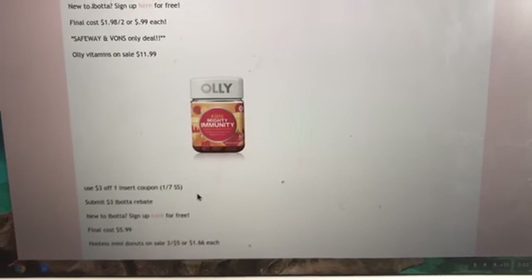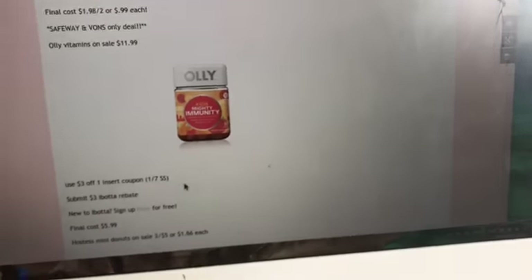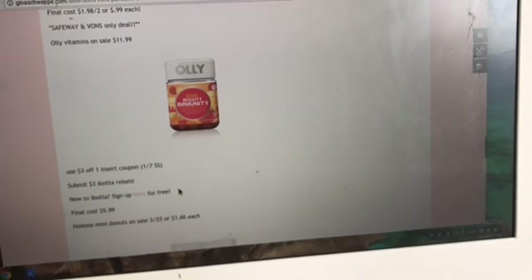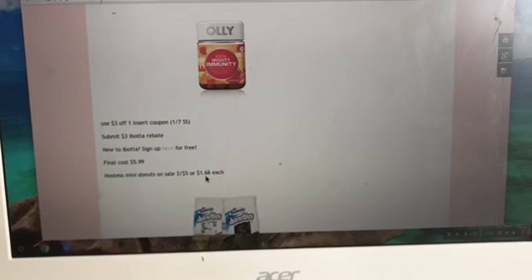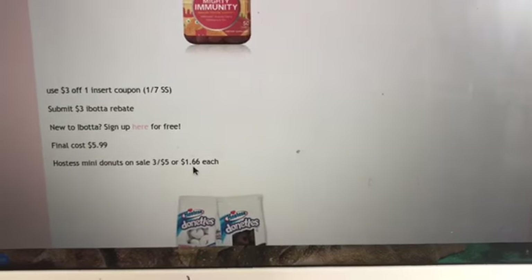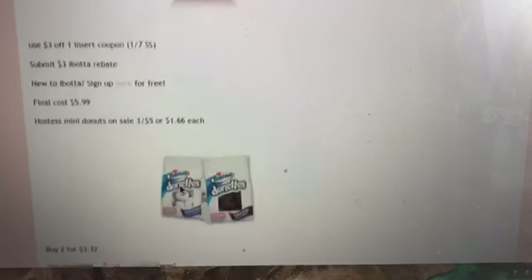This is the Safeway and Vons deal only that I mentioned earlier. Alli vitamins are on sale for $11.99, and we have a $3 off one insert coupon from the 1/7 Smart Source. There's also a $3 Ibotta rebate you can submit. Final cost is $5.99 after coupon and rebate.